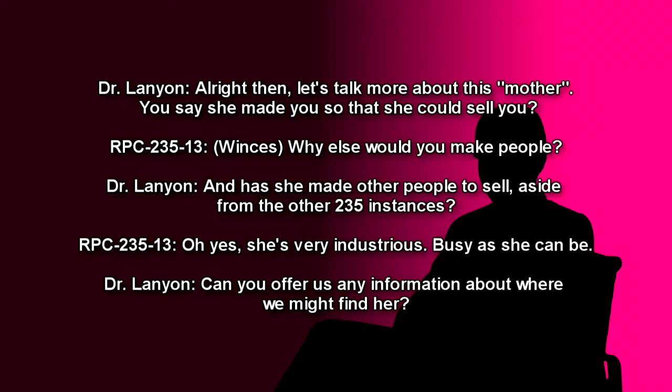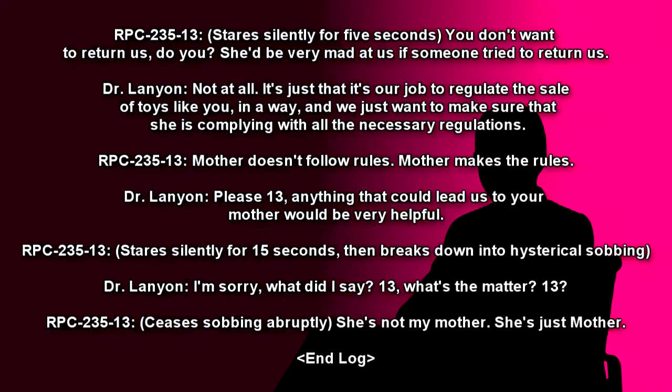Dr. Lanyon: Can you offer us any information about where we might find her? It's just that it's her job to regulate the sale of toys like you, in a way, and we just want to make sure that she is complying with all the necessary regulations. RPC-235-13: Mother doesn't follow rules. Mother makes the rules. Dr. Lanyon: Please, 13. Anything that could lead us to your Mother would be very helpful. [Stares silently for 15 seconds, then breaks down into hysterical sobbing.]